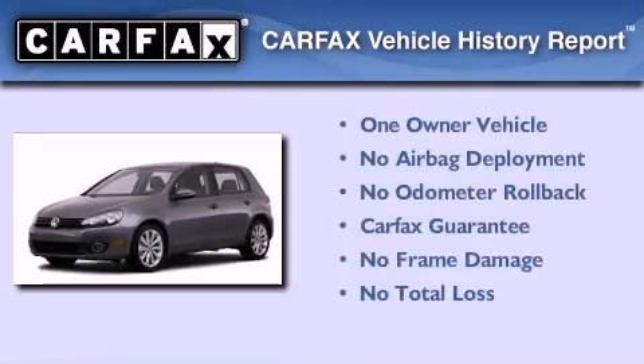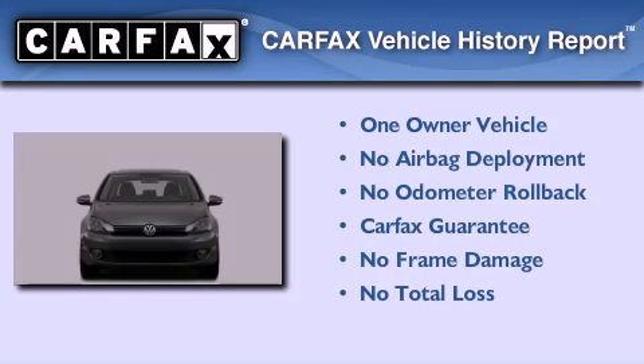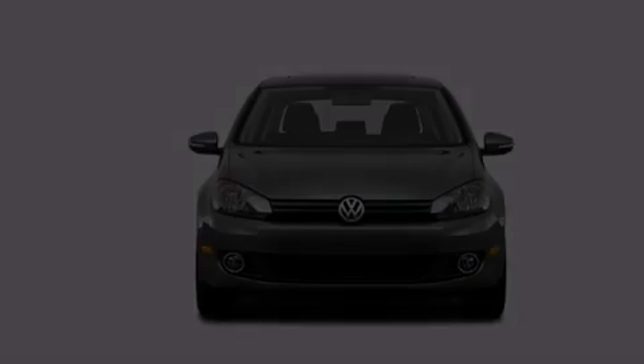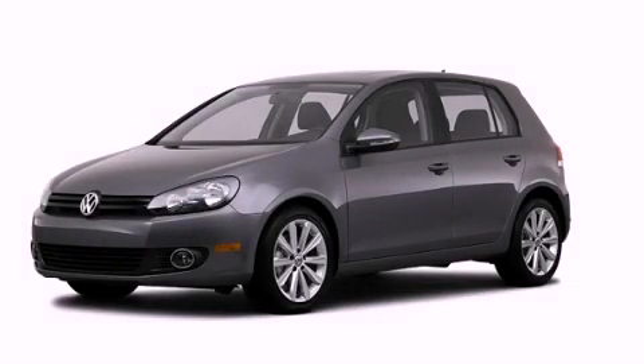This Volkswagen has had only one owner, and it qualifies for the Carfax buyback guarantee. We invite you to contact us today to learn more about this vehicle.